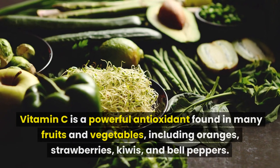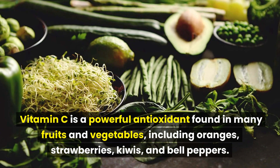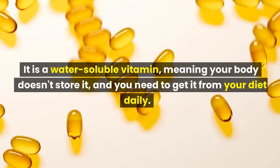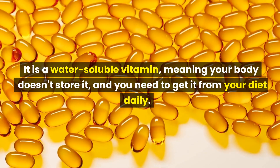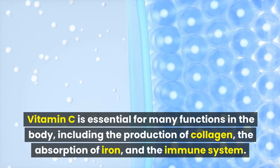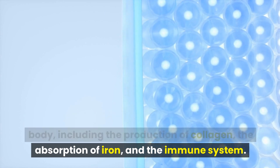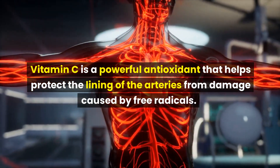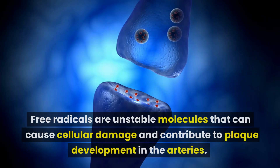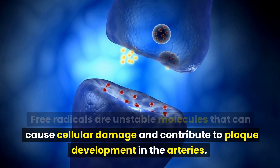Vitamin C is a powerful antioxidant found in many fruits and vegetables, including oranges, strawberries, kiwis, and bell peppers. It is a water-soluble vitamin, meaning your body doesn't store it and you need to get it from your diet daily. Vitamin C is essential for many functions in the body, including the production of collagen, the absorption of iron, and the immune system. It helps protect the lining of the arteries from damage caused by free radicals, which are unstable molecules that cause cellular damage and contribute to plaque development in the arteries.